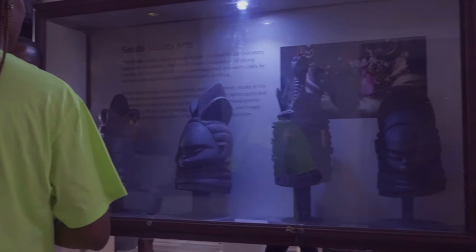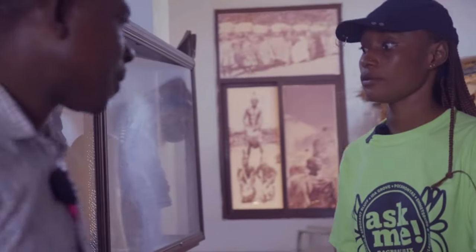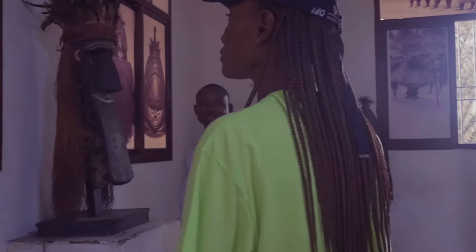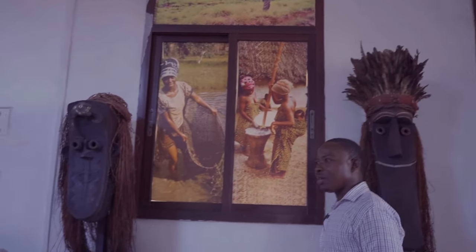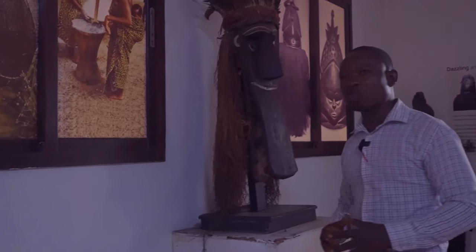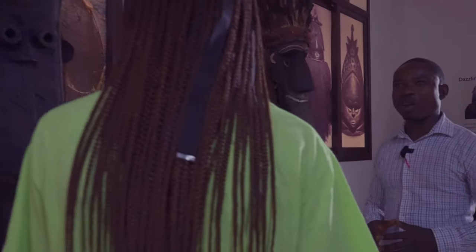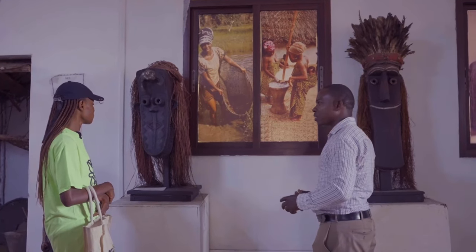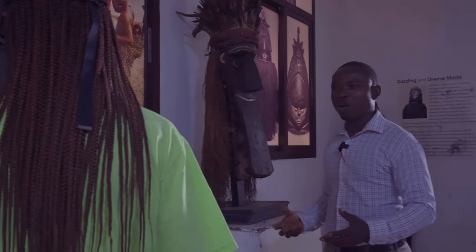Different tribes use different masks, though some tribes use the same mask. These marks are from Nimba County, knowing that Nimba has two tribes: the Guillo and the Mano. This was a Mano mask, first introduced in 1960. There is also a Guillo mask, which was introduced in 1923. The Sande masks are about traditional performances — making occasions unique, welcoming students into town, and so forth. These masks are a symbol of the ancestral spirit of the people of Nimba County.